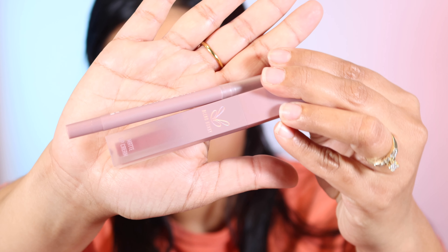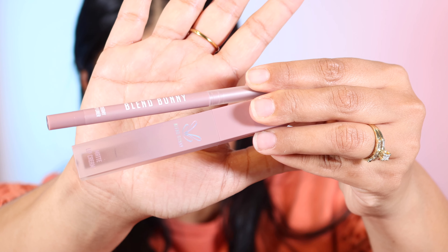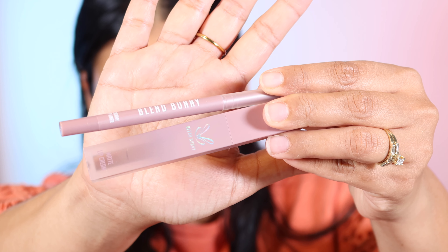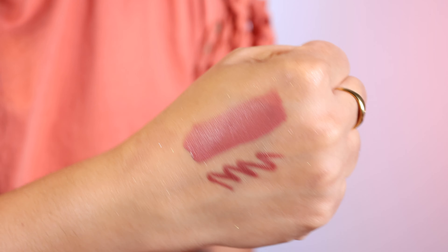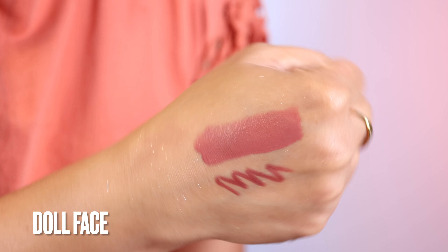Okay you guys, I'm so excited. Blend Bunny started teasing this collection a few weeks ago, and they showed lip products — I was like, oh that's so cool, they're doing lip products. Maggie, the owner, sent me two shades. I have Tease and I have Doll Face. Both of these are so beautiful. I haven't put them on my lips yet, but I did swatch them on my hands and the lip liners were so creamy.